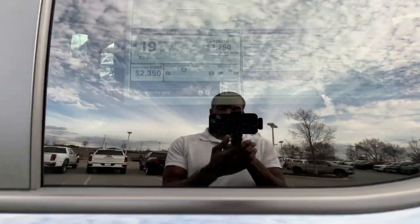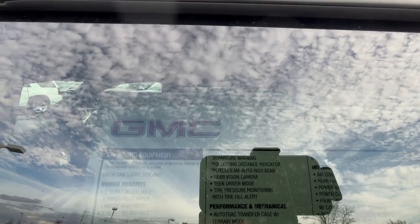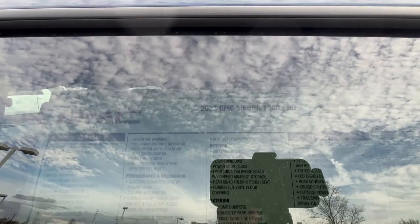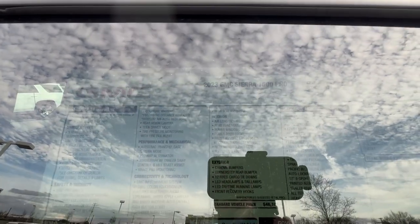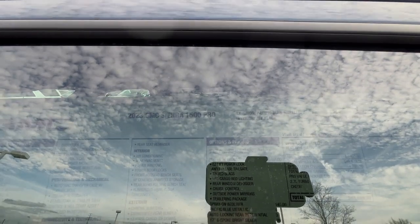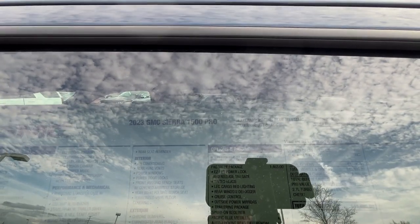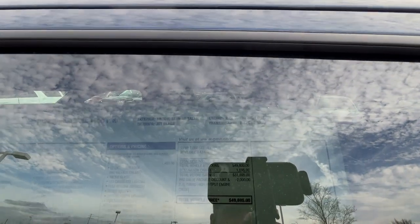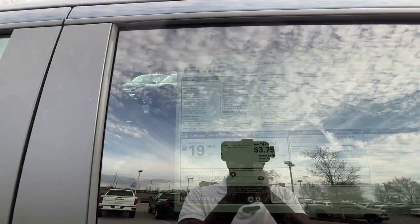Let's take a look at the window sticker. It's a bit hard to read due to glare, but the key options include the Pro Value Package, which I think is a must — you get cruise control, tint on the back, the Easy Lift tailgate, and a tow package. This one also has a spray-on bed liner and a locking differential.